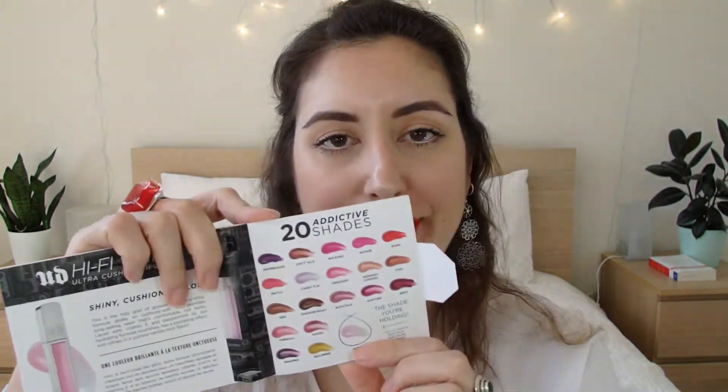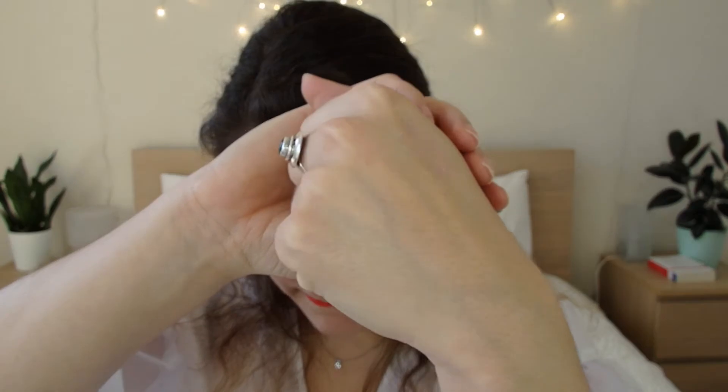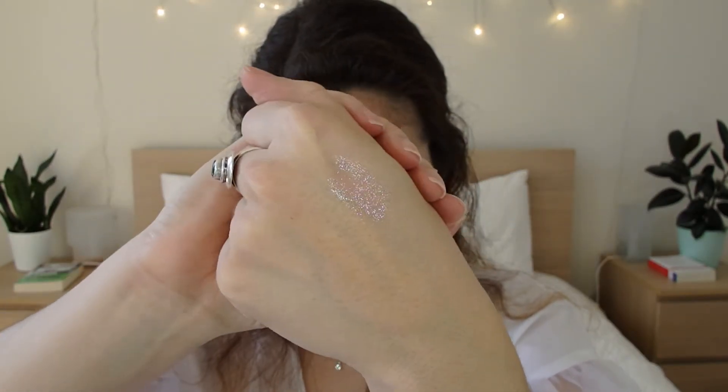Next one is by Urban Decay — the Hi-Shine Ultra Cushion Lip Gloss. It's part of their new release and I haven't tried it either. I got a very pink one — actually the holographic one. I would have preferred a more wearable color, but it doesn't look that crazy in the bottle. It feels thick and it smells like very strong mint, which I don't really like. But the color is a bit holographic and very shiny with glitter in it — it has a very pink reflect, and it's not as bad as I thought it was going to be. So I'm still excited.